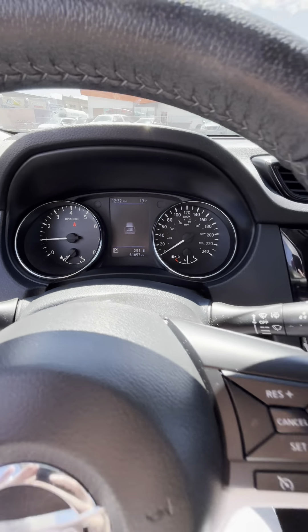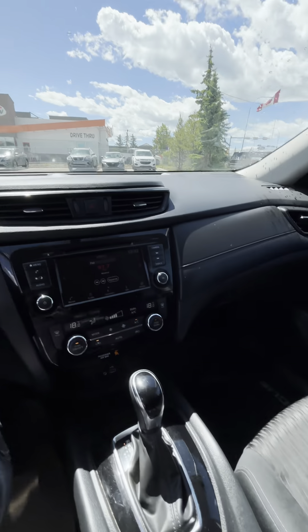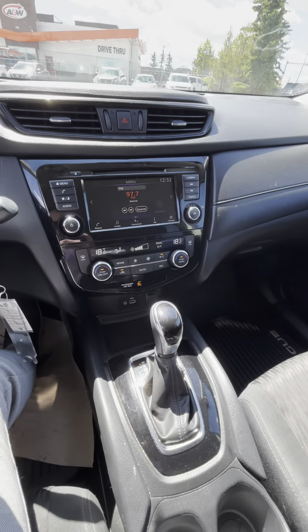It currently has 61,697 kilometers. The windshield is currently cracked, but we will be replacing that as well. Please let me know your thoughts.